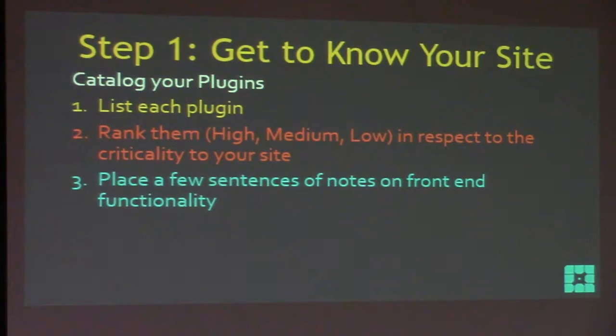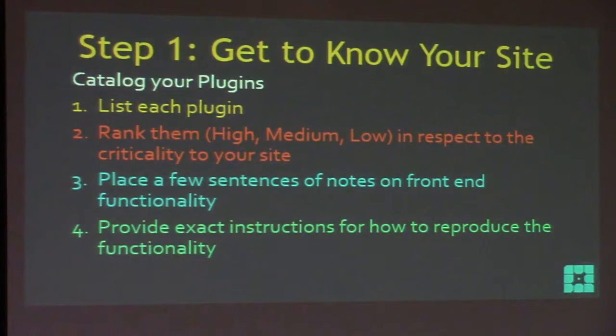Then place a few sentences of notes on the front-end functionality - what does this plugin do for me? And then provide exact instructions for how to reproduce that functionality. For WooCommerce you'd say: I go to my store, I add an item to my cart, I go to the cart, I check out, and then I get a receipt - whatever your WooCommerce workflow looks like, detail exactly what it is.